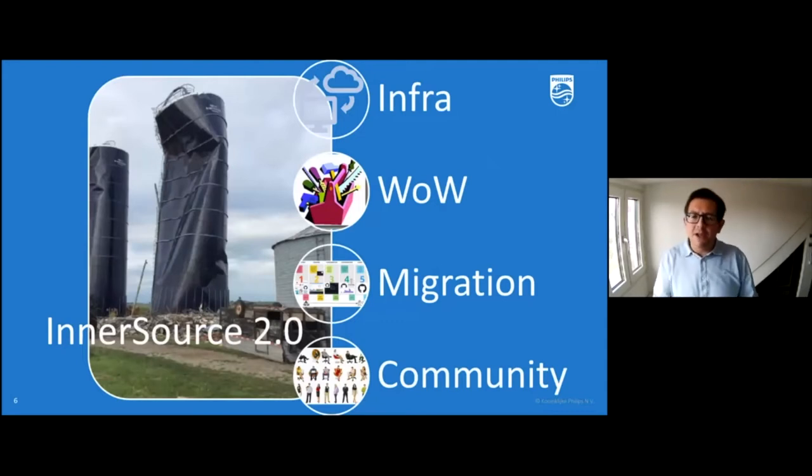In our second initiative — the evolution of our catalog-based InnerSource — we made a more structural approach covering four areas: infrastructure, ways of working, migration, and community. We needed a modern self-service infrastructure, fully InnerSource-based principles, hands-on support for teams migrating from legacy systems, and in our north star vision we wanted to create a true community of practitioners — people getting together to create value and develop an enterprise mindset, providing solutions to customers and patients regardless of organizational boundaries.